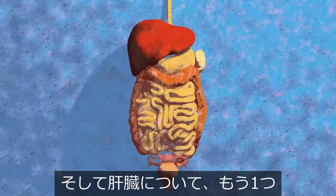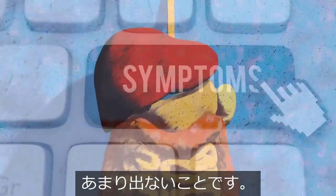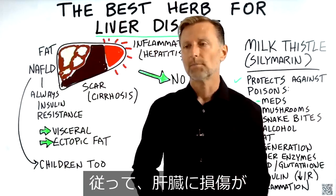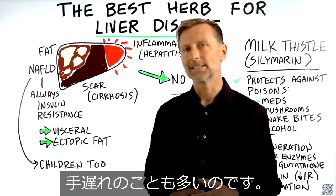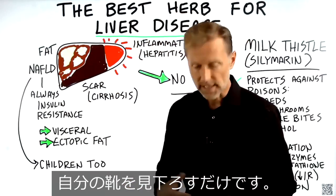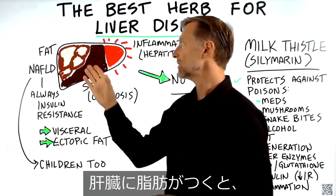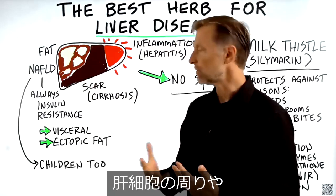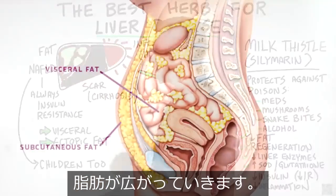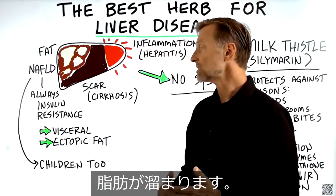Cirrhosis is irreversible — there's a point of no return. The other important thing is there are not a lot of symptoms with liver damage until it becomes very end-stage, so by the time you know you have damage, a lot of times it's too late. One way to know the liver is developing fat is to look down at your shoes. If you can't see them because your belly is sticking out, you likely have a fatty liver. When the liver becomes fatty, it spills over into spaces around the liver cells and around the liver itself, creating visceral fat — fat around and inside the organs.